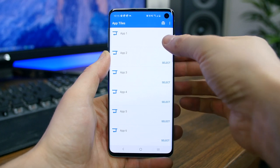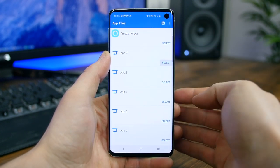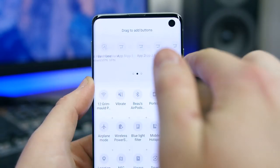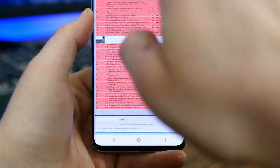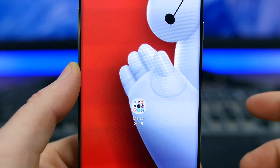App Tiles lets you add up to six shortcuts for apps in your quick settings area on the notification bar. Just pick your apps, drag the tiles to the top of the list, and they're ready to launch, giving you a super convenient place for some of your favorite apps. Maybe you don't want the shortcuts on your home screens for aesthetic reasons — this app will be perfect for you.